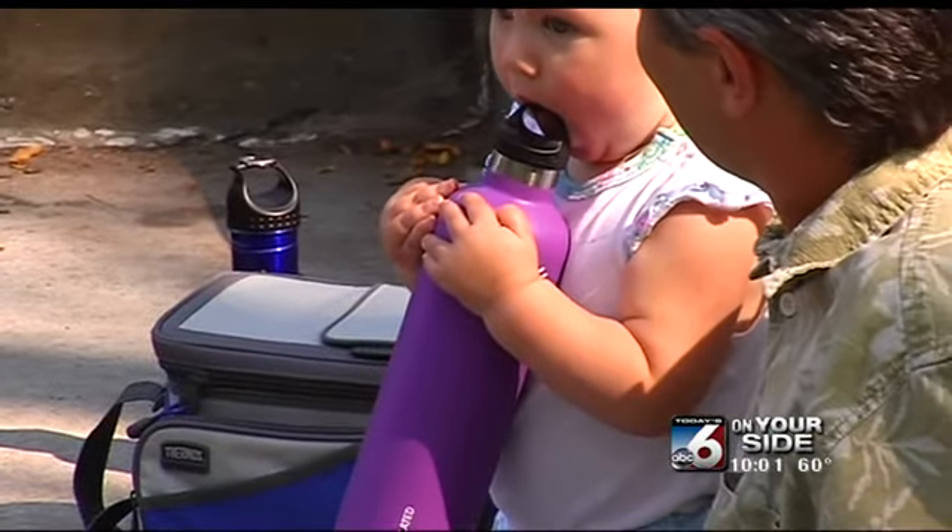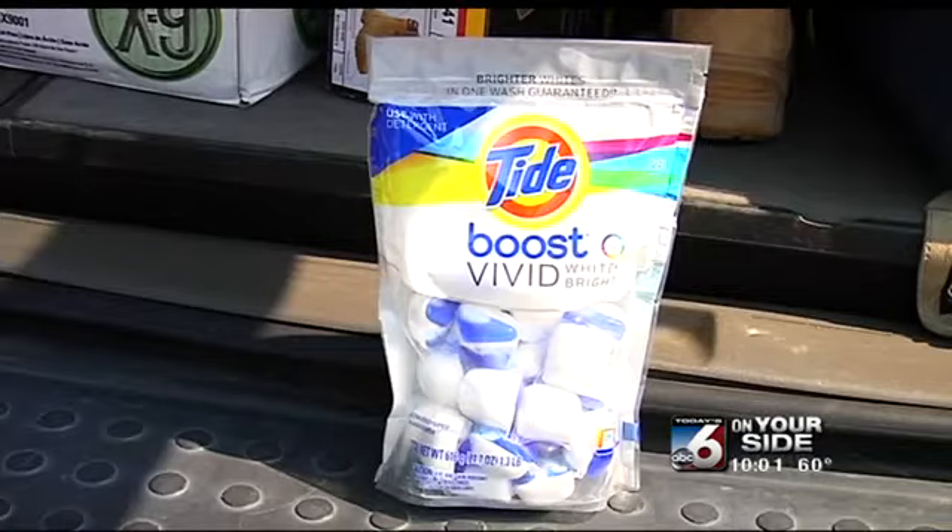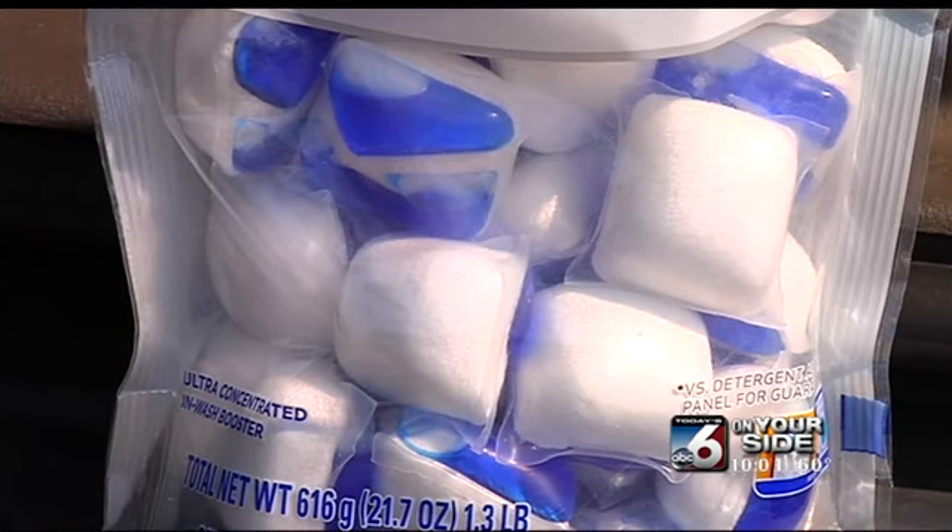Health experts say when children put the detergent packets in their mouths, it's not like biting into soap. It's a painful process to the point of their throat swelling up because of all of the chemicals inside. Sometimes they will burst in their mouth, and because it's a concentrated chemical, they have some pretty severe reactions to it — a lot of vomiting, and sometimes they actually breathe the stuff in.